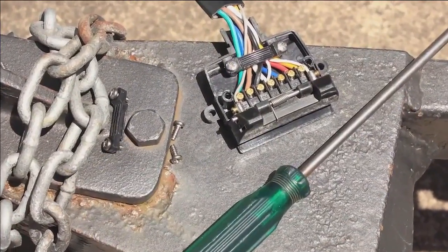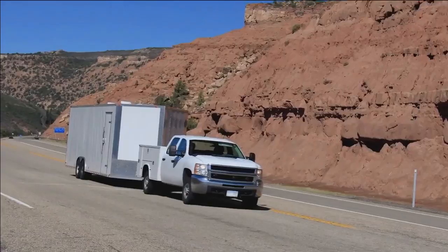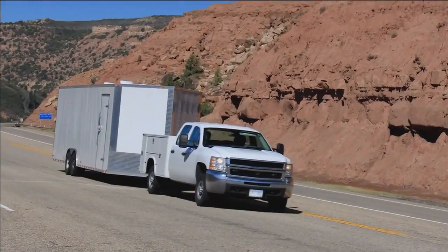Do you have the correct equipment to physically join your trailer and tow rig? Second, check to see that the lights are fully operational, especially brake lights and turn signals. And speaking of brakes, if your trailer has them, make sure they're working properly.